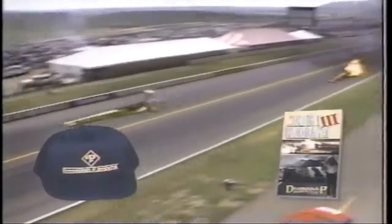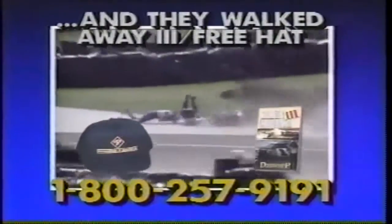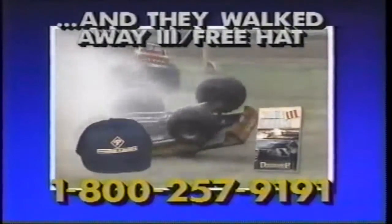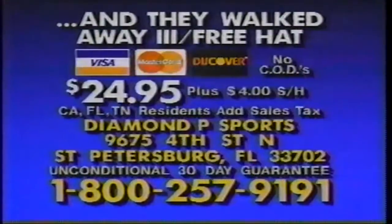Now here's news of an exciting video release from Diamond Pea Sports. Want to walk away with a free Diamond Pea hat? When you buy 'And They Walked Away 3' — Diamond Pea's latest helmet-hammering, bone-jarring thrill ride featuring motorsports' most perilous moments — by calling 1-800-257-9191, you get the free hat and 70 minutes of heart-stopping action. Stock cars tangle on the oval high banks, drag racers experience terrifying infernos, sprint cars dance too close and pay the consequences, mud racers, monster trucks, and motorcycles explode in awesome displays of man and metal turned to mayhem. In each breathtaking incident, the driver beats the odds. Call 1-800-257-9191, or send check or money order for $24.95 plus $4 shipping and handling to the address on your screen.